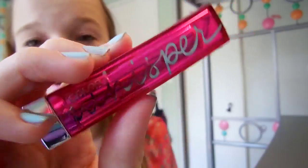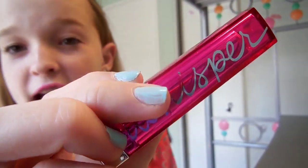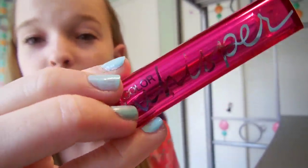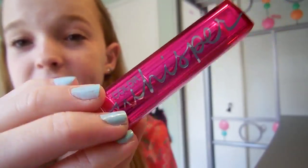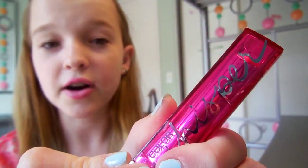I'm going to start off with the packaging. As you can see, it's really sleek. I really like this because the cap is see-through so you can see the tube, and the color of the cap corresponds with the color of the lipstick. It says 'Color Whisperer' in a really cute font, which I think is super cute.